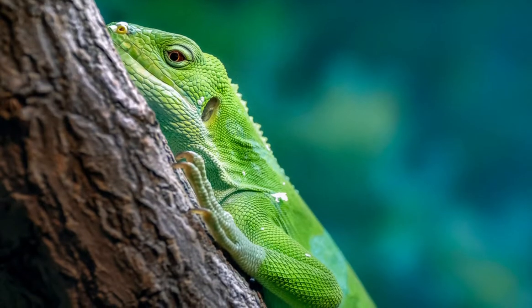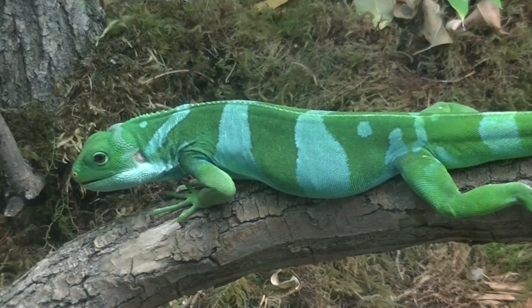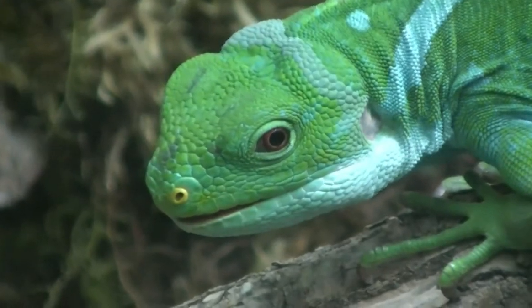Females may have some light spots or partial bars. Their underside and the nostrils are colored yellow. The eyes are a red-orange color.